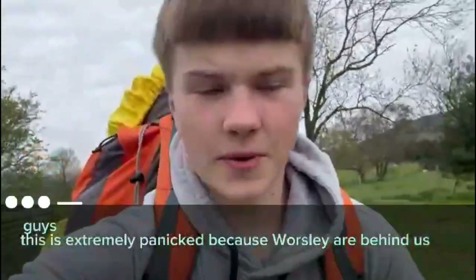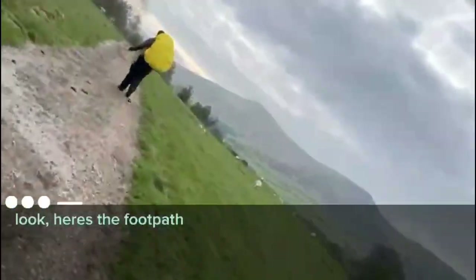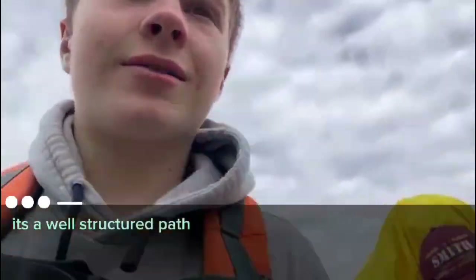This is extremely panicked because Worsley are behind us. This is the second footpath, and it's a very great footpath. I'd probably rate it a 6. It's got nothing special. There's some nice sheep. It's a well-structured path. Nothing special, so it's 6 out of 10. It's descended into chaos — it's actually horrible — and we're downgrading it to a 5. Shame on you, footpath two.